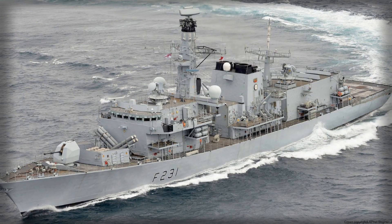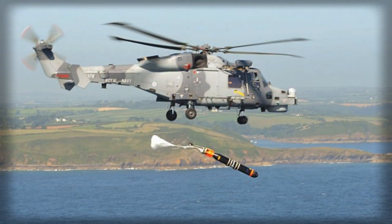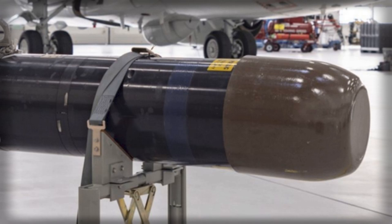The existing Mod 1 Stingray is a compact but ferocious package — a weapon of roughly 2.5 metres in length and around 267 kilograms, capable of sprinting through the water at up to 45 knots and striking out to approximately 11 kilometres. It hunts with both active and passive sonar and delivers a 45-kilogram Torpex charge on impact. Those attributes explain its longevity: it is light enough for helicopters, small enough for surface launchers, and intelligent enough to discriminate targets in a cluttered acoustic picture.